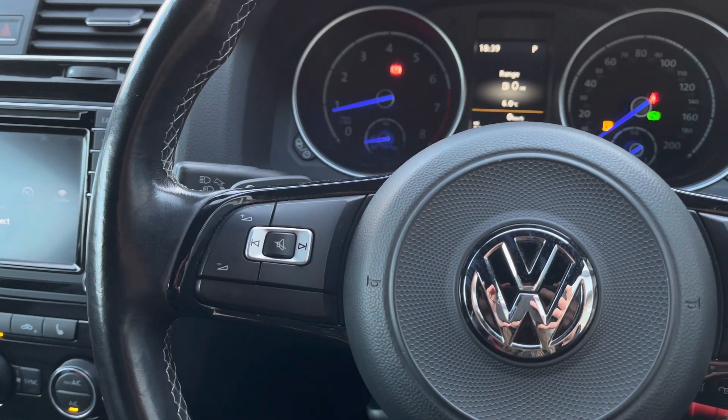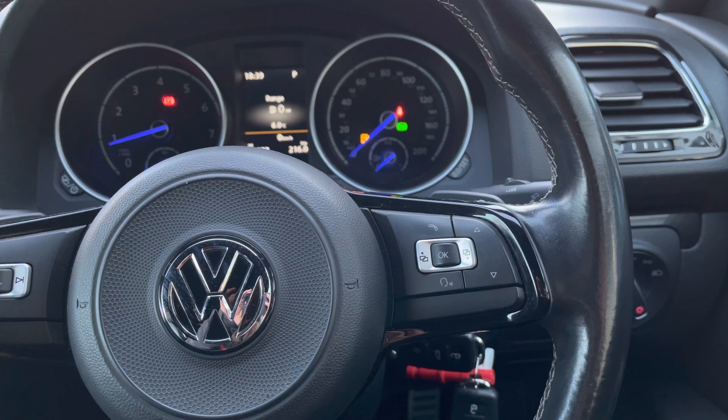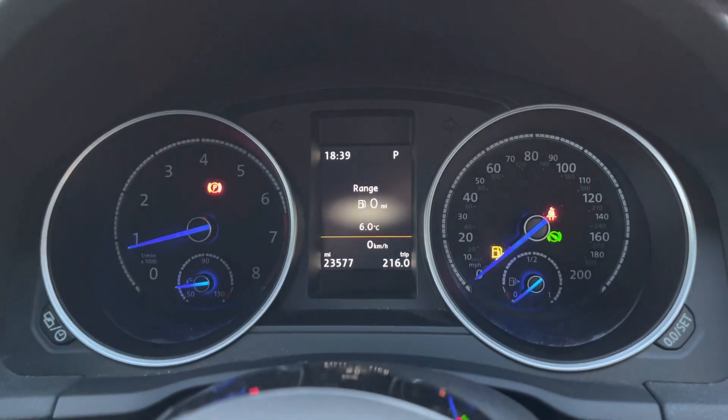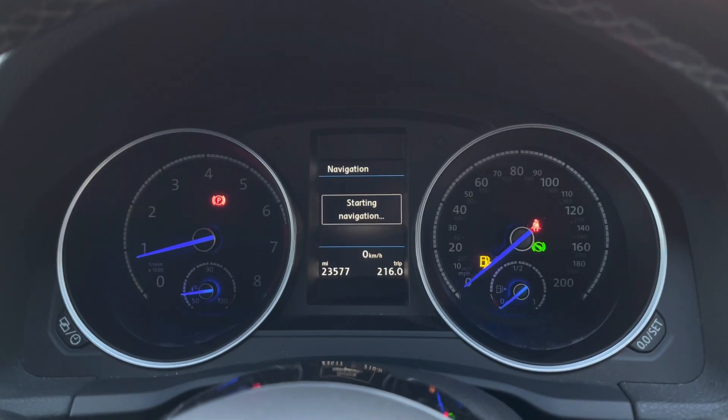We do have your volume controls on the left. Then using the controls on the right we can control your instrument cluster — this is where you'll find your important driver information. We can customise what you want to see without having to remove your hands away from the wheel, creating a safer driving environment.